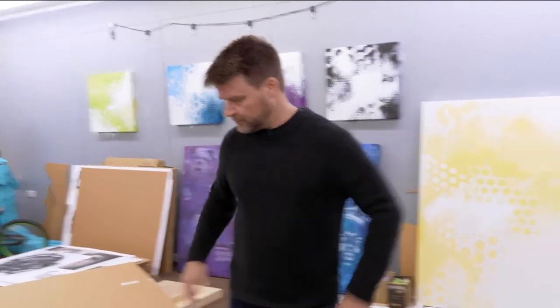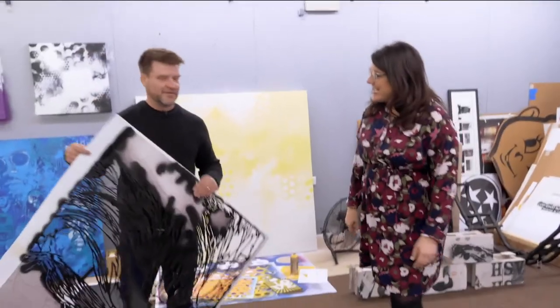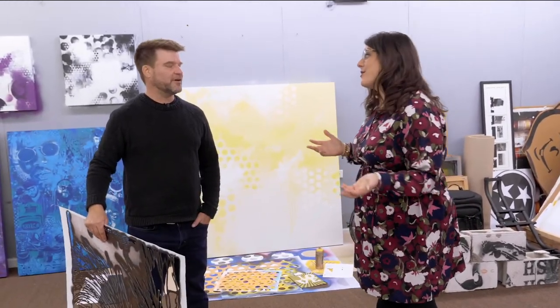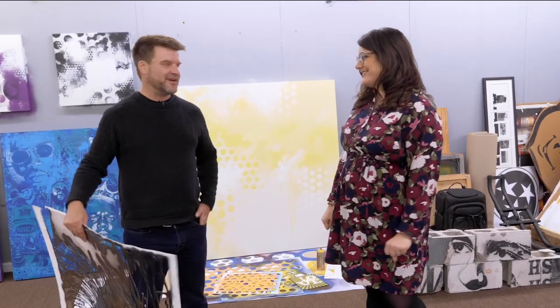Brian, this is really impressive — getting an inside look at what goes on here in the studio. I really appreciate you letting us come out today. We're really thankful for you and what you do to drive community right here in Gallatin through art. Thank you. I love Gallatin.